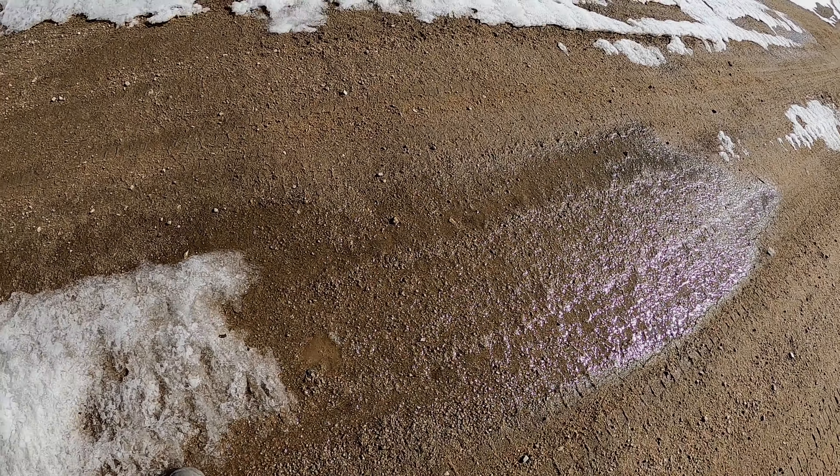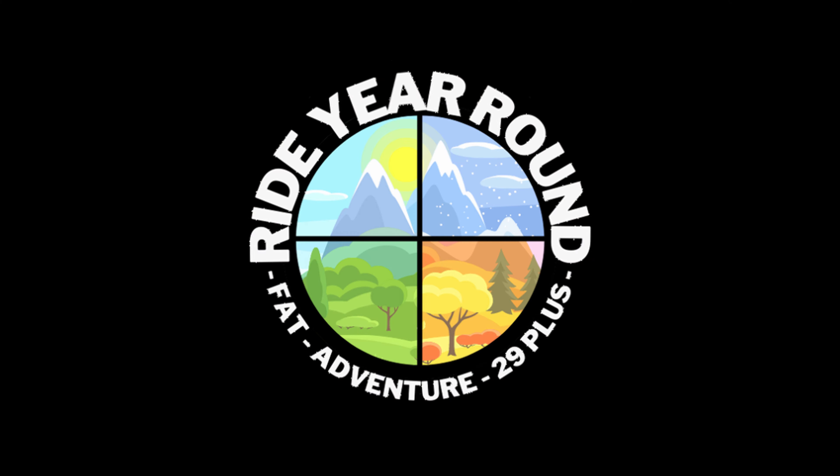We've had a few really warm days, so I wanted to come see if we've had any snow melt up high, because this is really where I love to come ride. It's not looking great so far — I had a little bit of a muddier ride the other day.